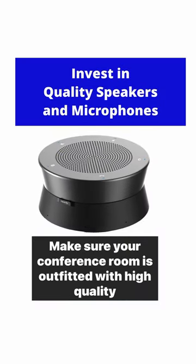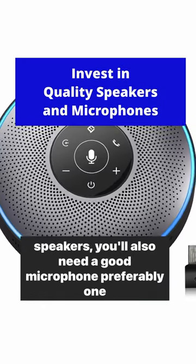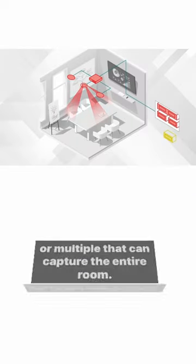Make sure your conference room is outfitted with high quality speakers. You'll also need a good microphone, preferably one or multiple that can capture the entire room.